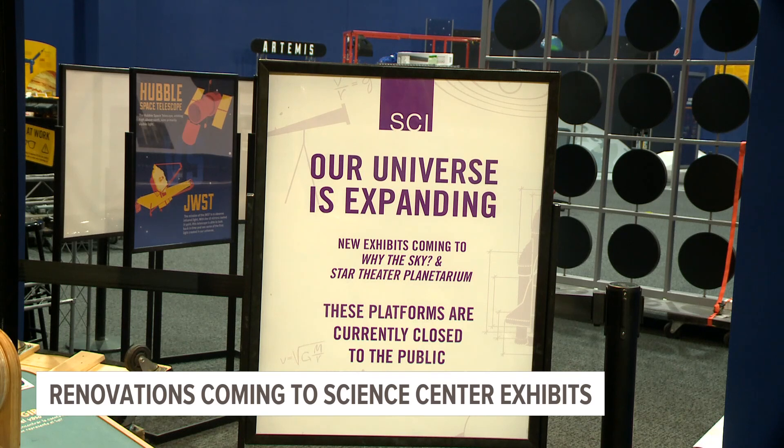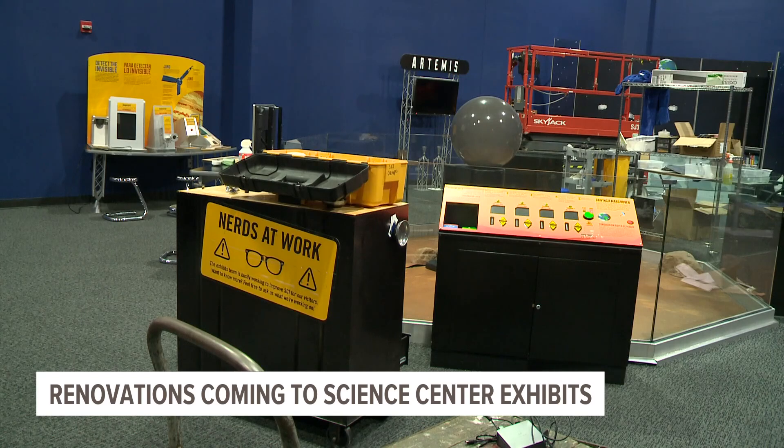They're eager for people to get their hands on the new exhibit once renovations are finished. That's what's great about the Science Center of Iowa — while we are a museum and a learning center, the cool thing about us is that we want you to touch and experience and feel and interact with all of the things that we have here.